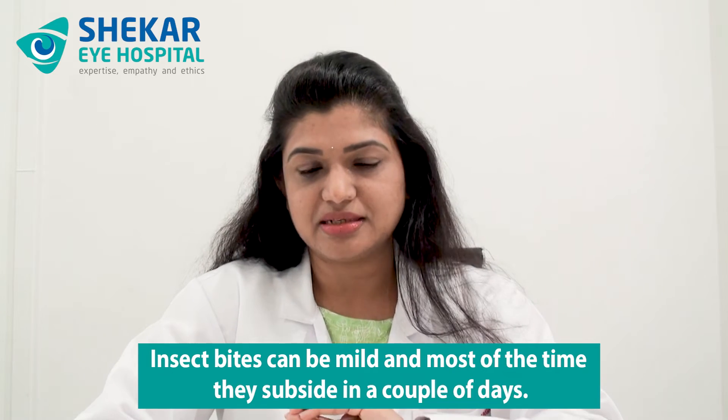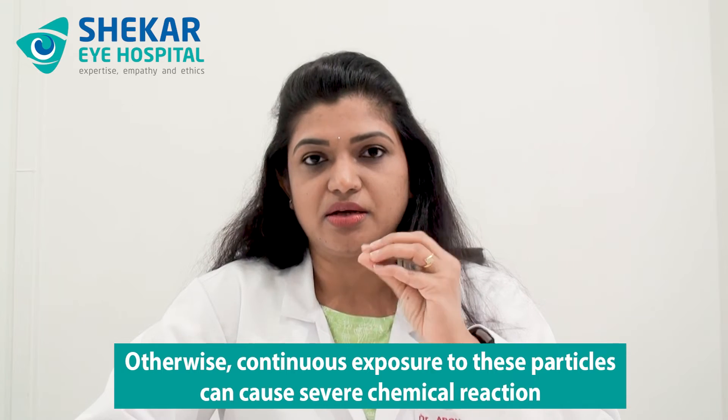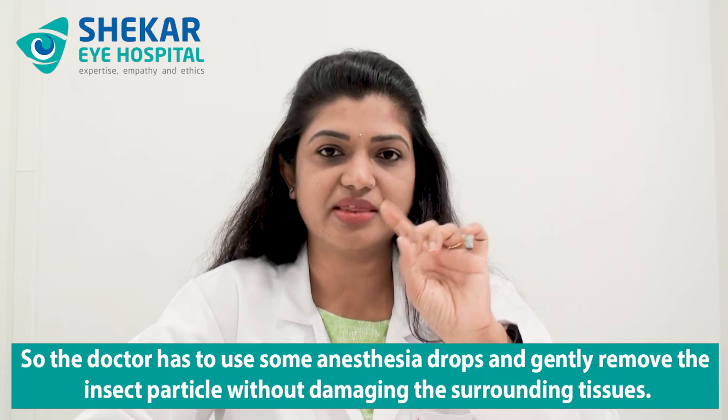So why is it important to meet the eye specialist? Insect bites can be mild and most of the time they subside in a couple of days. But it is important to get your eye checked to see if there are any remnants of insects or particles of the sting which need to be removed. Continuous exposure to these particles can cause a severe chemical reaction and symptoms may not subside. A careful examination will be done to look at remnant insect particles, which have to be carefully removed without damaging the eye tissue — especially with ant bites. Even if the ant dies inside the eye, the bite can be so strong that it is not easy to remove the ant easily.